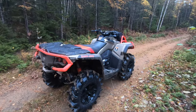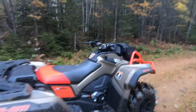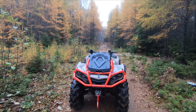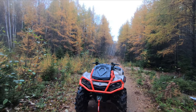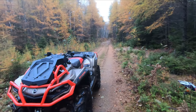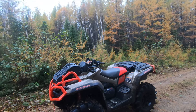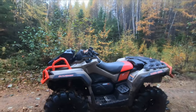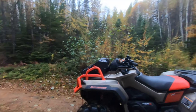I stopped in at my Can-Am dealer at the beginning of the year and he said one's coming in and showed me what it was. I said I'll take it. I lost money on the Raptor but I said screw it — at least I'll be comfortable and able to go in the mud. Not even four months later I traded the Max XT. I bottomed it out a couple of times — great machine, loved it — but the type of riding I do, the XMR 1000 is the machine for it. Looking forward to spending time under the power lines where there's a lot of mud.